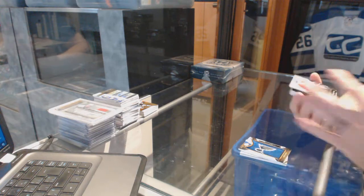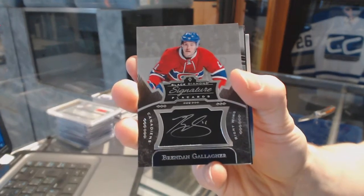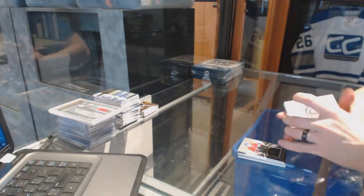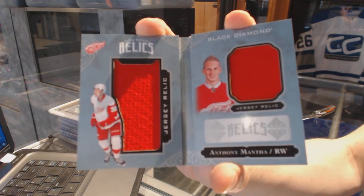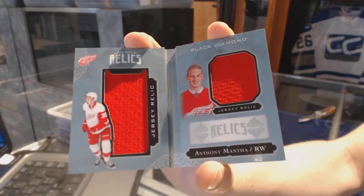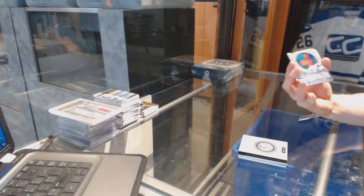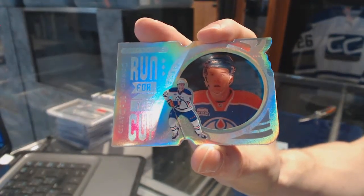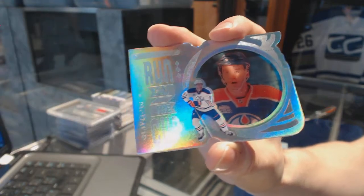We've got a signature placard for the Montreal Canadiens, Brendan Gallagher. We've got a rookie booklet Relics, dual jersey, number 299 for the Detroit Red Wings, Anthony Mantha. And we've got a Run for the Cup, number 22 of 99 for the Edmonton Oilers, Connor McDavid.